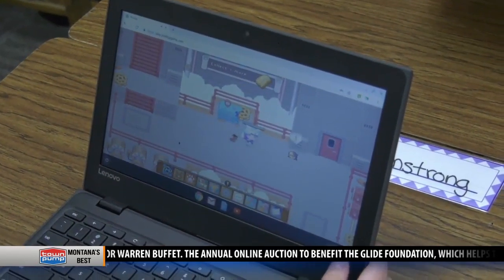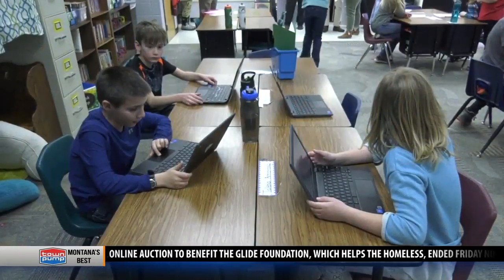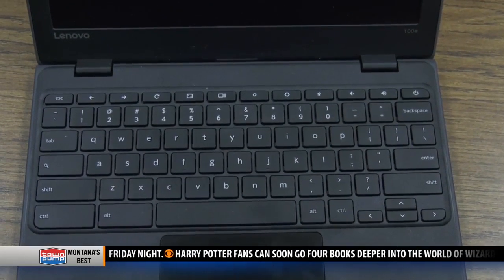Our kids do a lot of assignments on Google Classroom, and unfortunately we don't have one-to-one Chromebooks in our classroom, so we use what we can. This will definitely help — one more Chromebook so that students are able to do their writing assignments and turn them in.